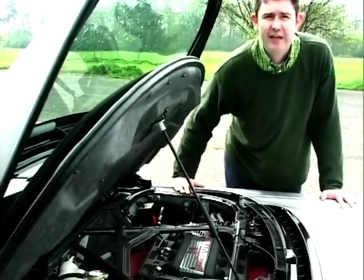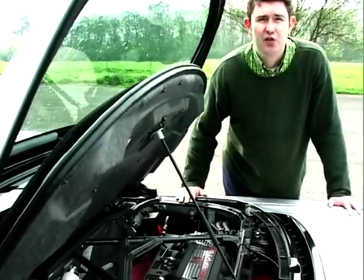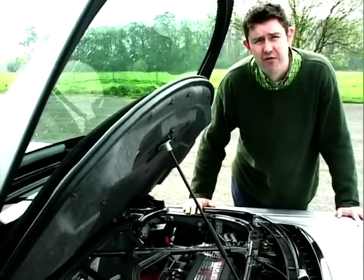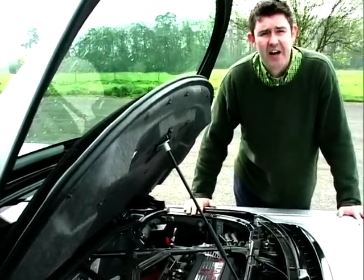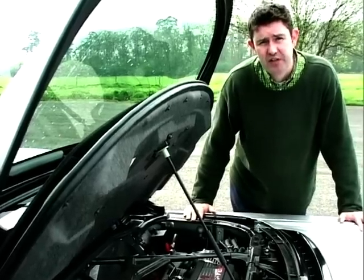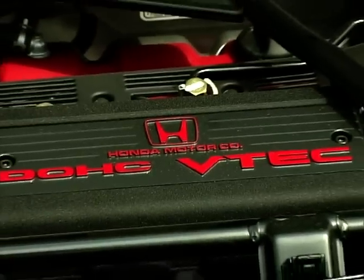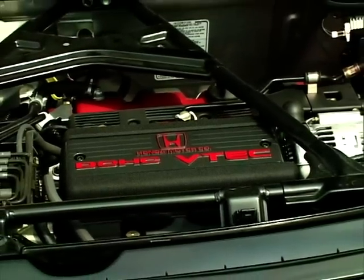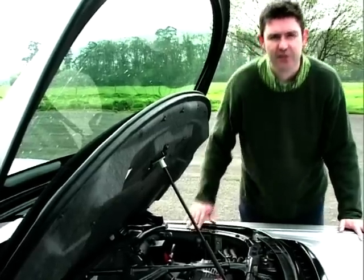Originally this car had a three-litre V6 engine which generated 270 brake horsepower, but in 1997 it was slightly revised to give it 3.2 litres and an extra 20 brake horsepower — which, even with my maths, gave you 290. Enough to propel this far eastern missile from 0-60 in about five seconds, and on up to a top speed of 175 miles per hour.